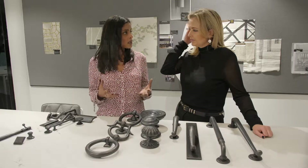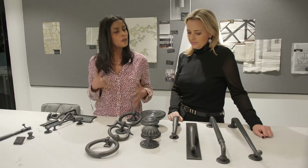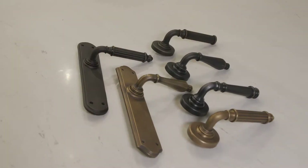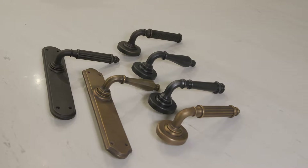We want something timeless, straight but with a little bit of something in it just to give it that contemporary feel. And I think a lot of people don't realise how often you touch a door handle.